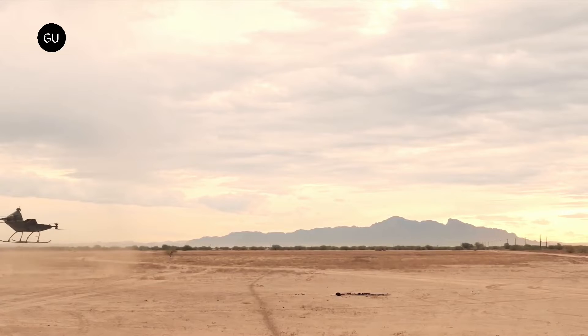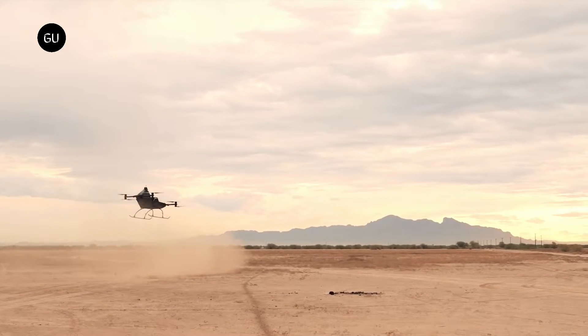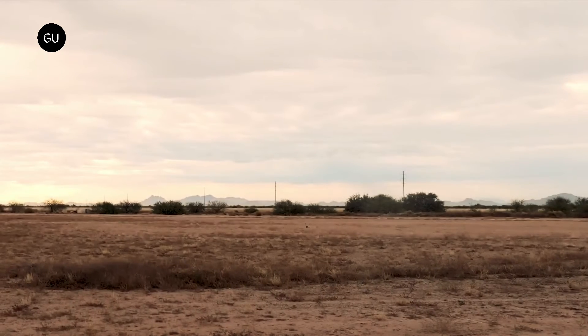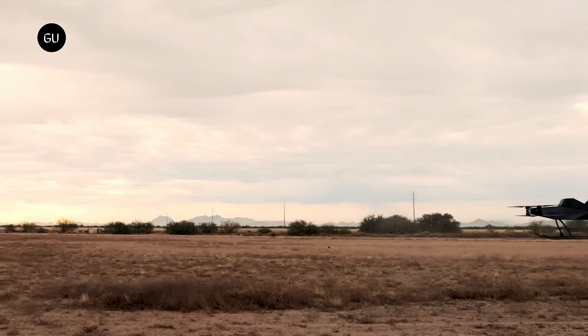Rotor-X has gone with an 8-prop coaxial octocopter layout for some redundancy, running 16-kilowatt electric motors for each prop. The company claims a max flight time around 20 minutes, which is pretty much in the ballpark, and it'll carry pilots that weigh 250 pounds or less.